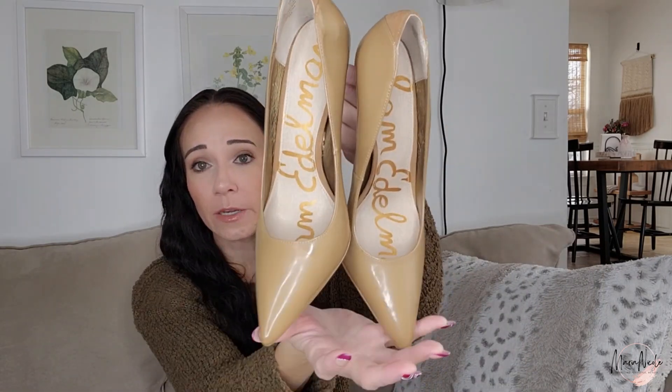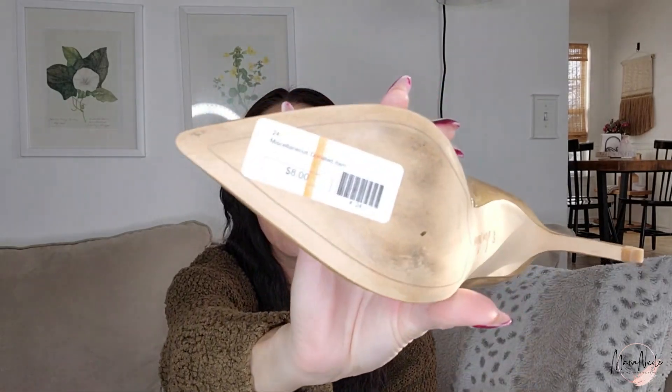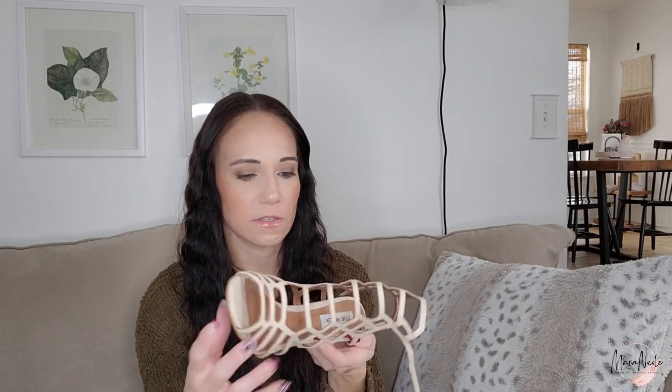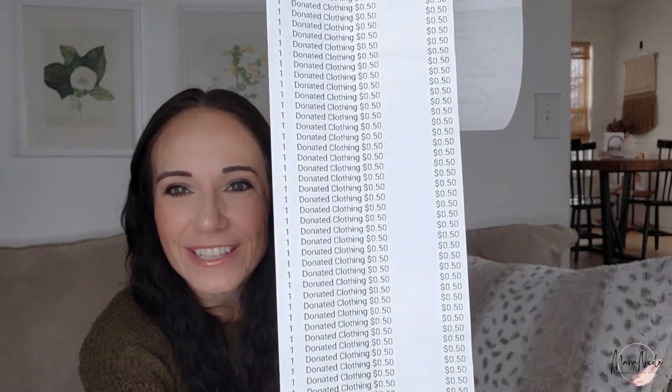Next are a really classic pair of Sam Edelmans — I do like to sell these. They were $8, so I paid $4. These ones are leather. And here's my receipt — you can see the Selkie pink sweatshirt was $15 and then I got 50% off, so that was $7.50. Look at my receipt — you can see all of the 50-cent items. What a deal of the century.